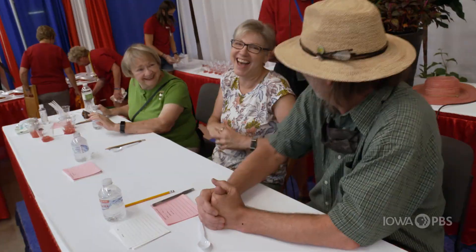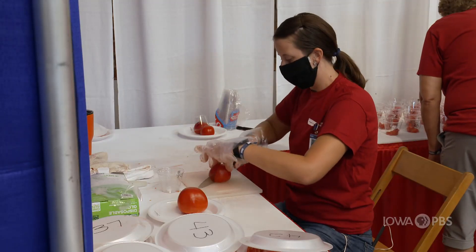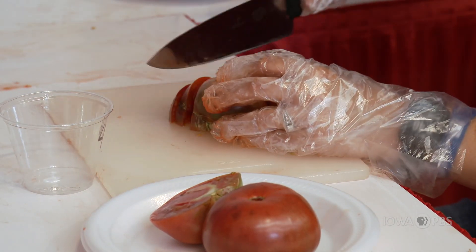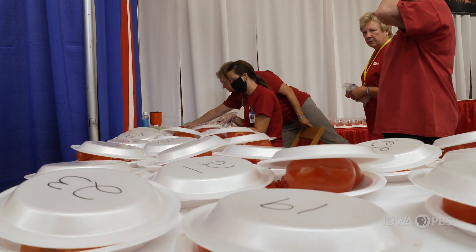So how does this contest work? We have three judges. They taste them and decide what they think is best. And they're all slicers — no patios or that type of thing. Slicing tomatoes, and it's just judged on taste.